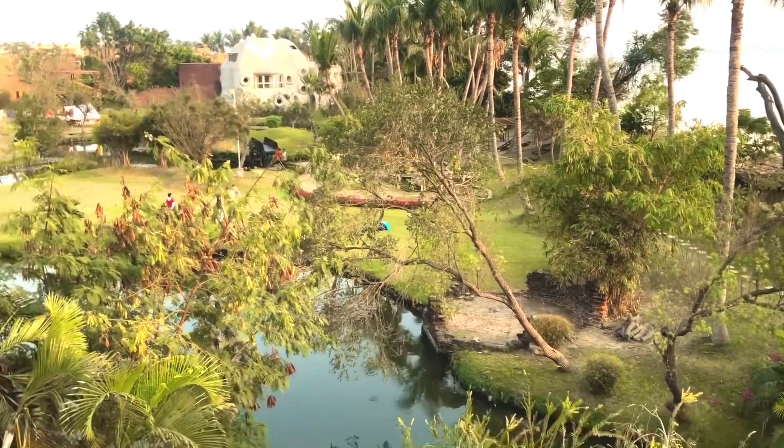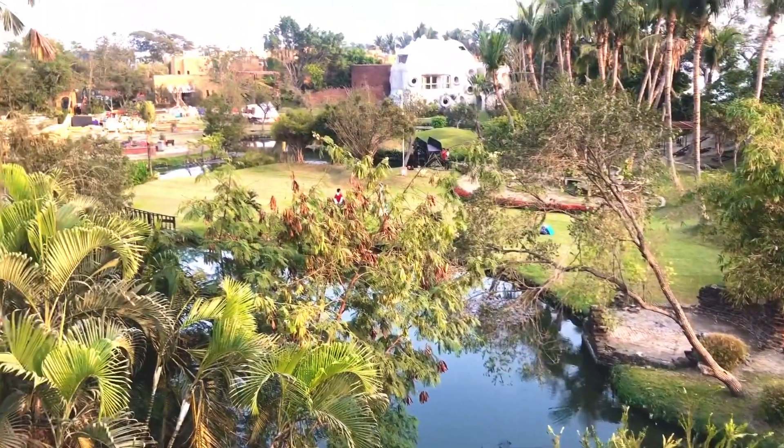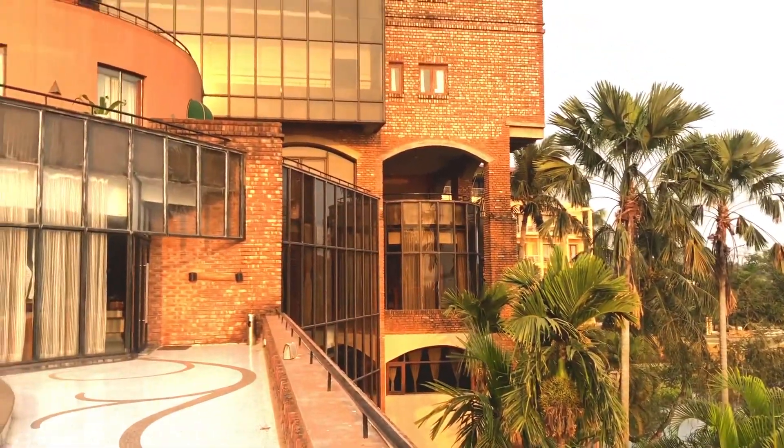After your lunch or snacks, you can enjoy the outside view where you can take a stroll or just sit down and enjoy the nature.